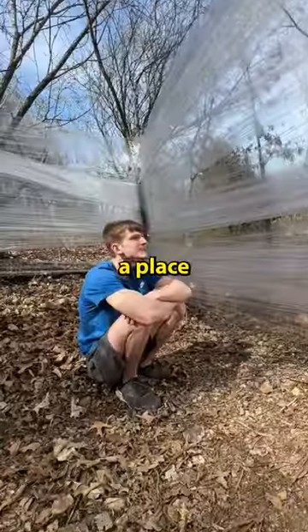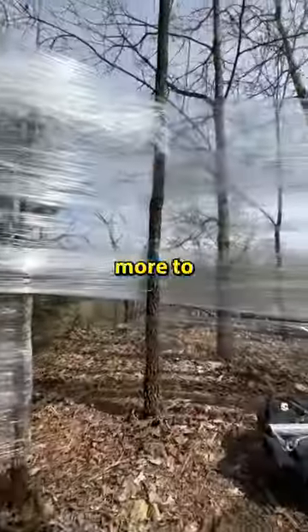Our cabin had everything — it had an entrance, a place you could sit down, and it was really durable. Let me know if I should add more to the cabin.